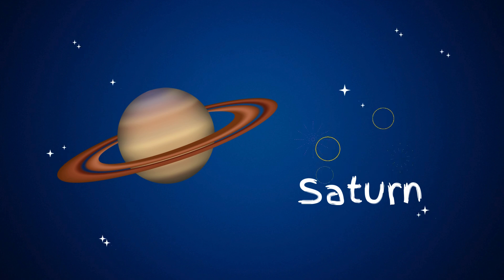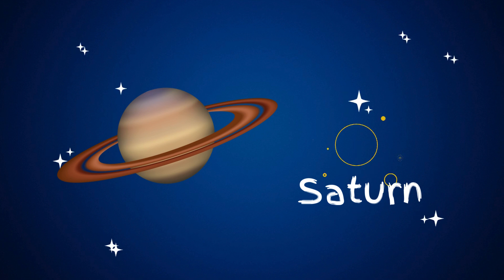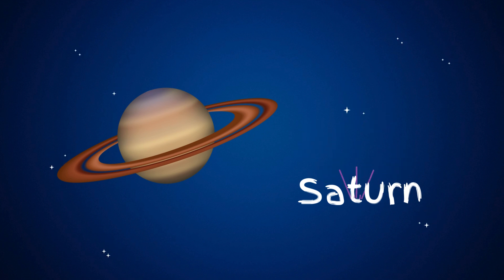Saturn is the sixth planet from the sun and is famous for its beautiful rings. These rings are made of ice, rock, and dust, and they make Saturn one of the most amazing planets to look at.